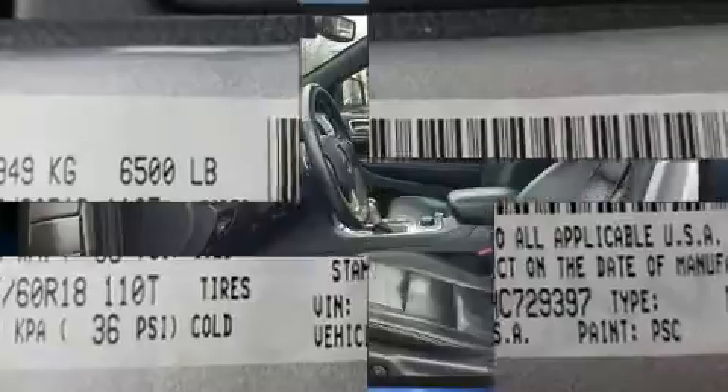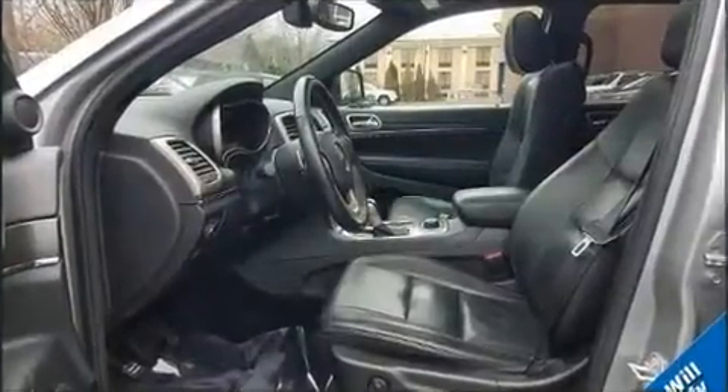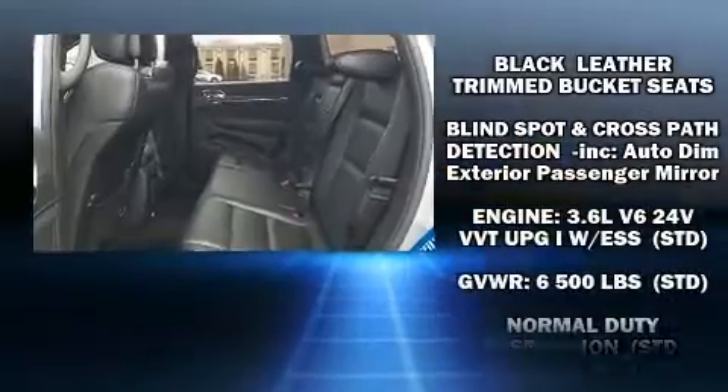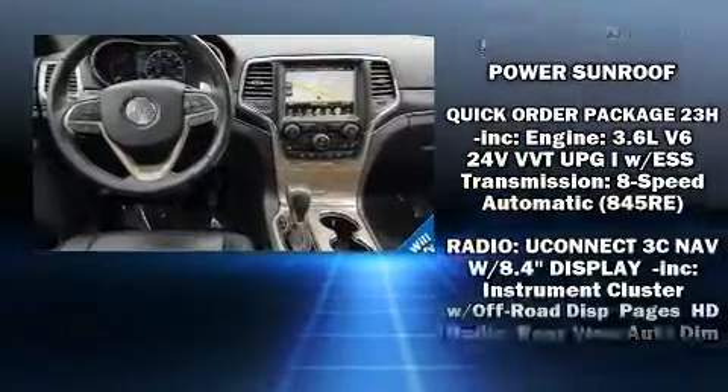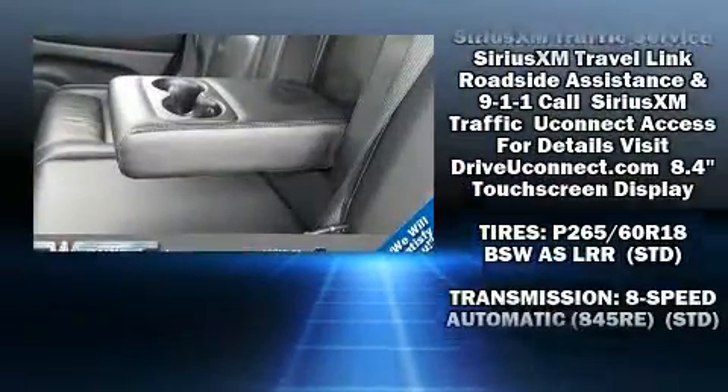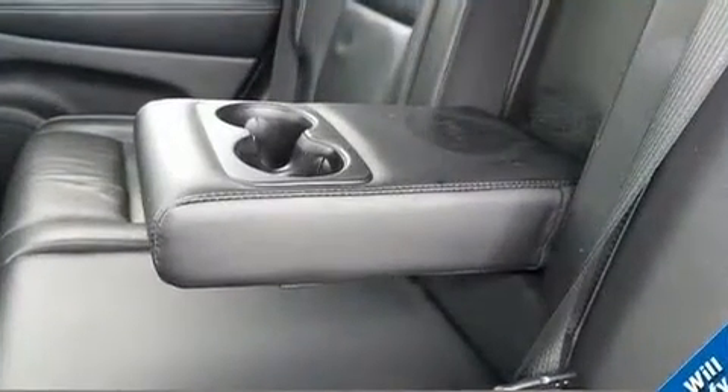Passengers are protected by various safety and security features, including anti-whiplash front head restraint, an emergency communication system, and four-wheel disc brakes with ABS. With electronic stability control supplementing mechanical systems, you'll maintain precise command of the roadway.